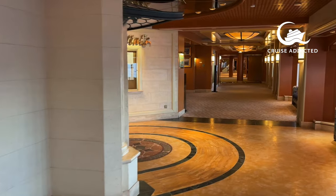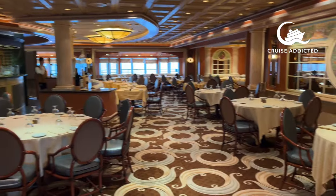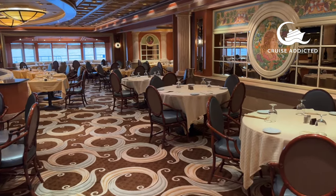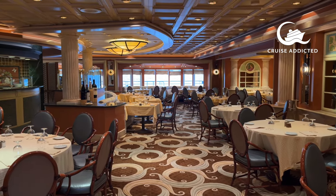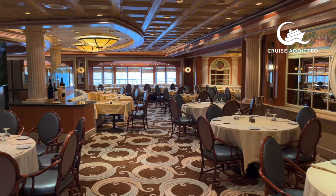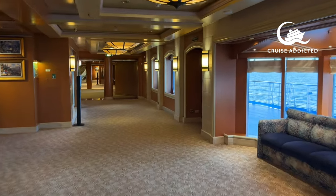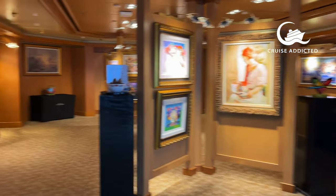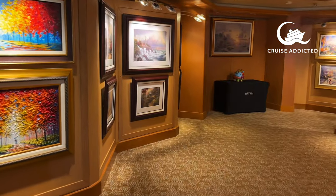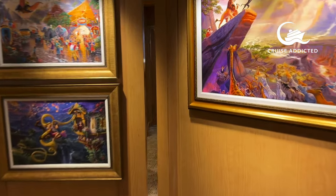Next door is Sabatini's, the Italian restaurant on board Island Princess, similar to the ones on Enchanted and Sky Princess as it features throughout the Princess Cruises fleet. There is a supplement for dinner, but on certain sea days they offer Alfredo's pizzas here too. There's also an art gallery on board with art auctions during sea days — this sailing had quite a bit of Disney-inspired art, so it's always nice to come and have a look.